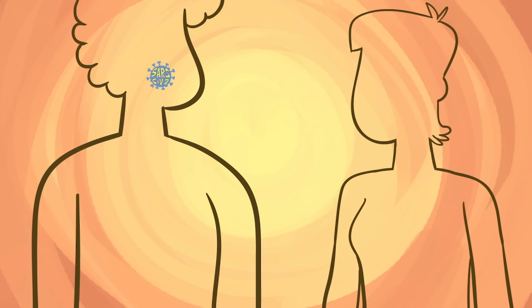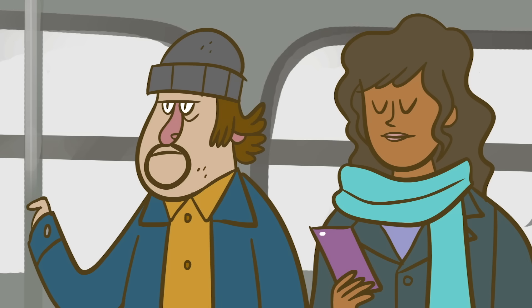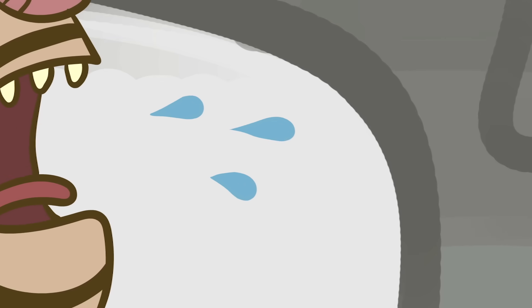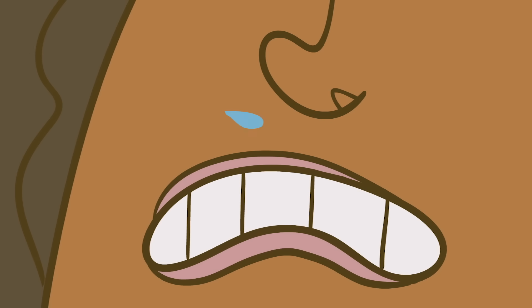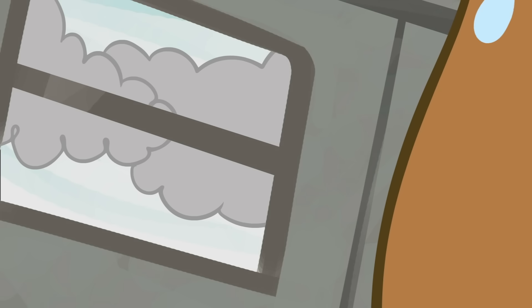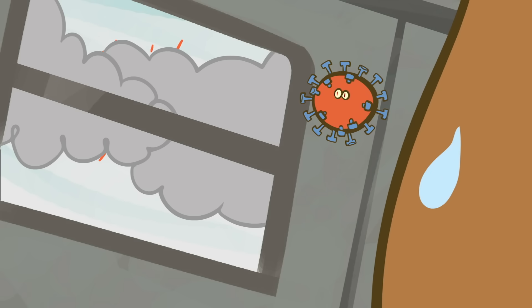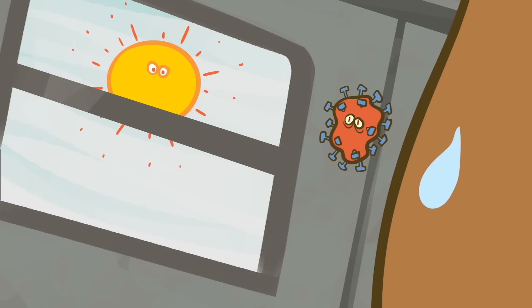It spreads easily, but can severely impact the lungs. When an infected person coughs, droplets containing the virus spray out. The virus can infect a new person when the droplets enter their nose or mouth. Coronaviruses transmit best in enclosed spaces where people are close together. Cold weather keeps their delicate casing from drying out, enabling the virus to survive longer between hosts, while UV exposure from sunlight may damage it.